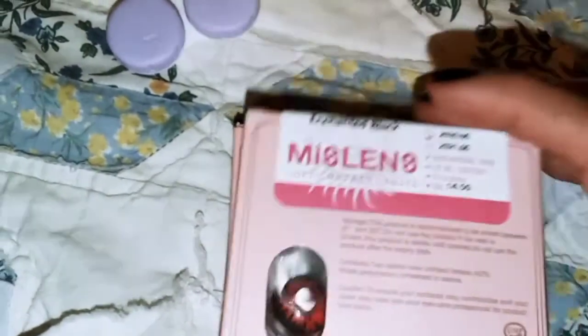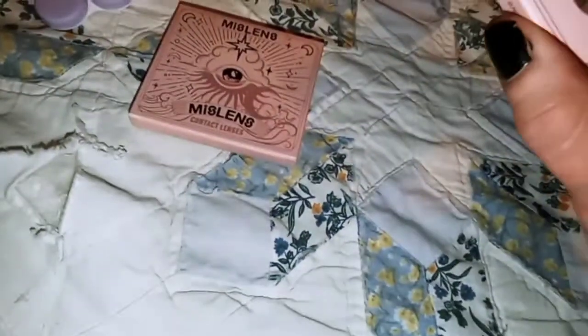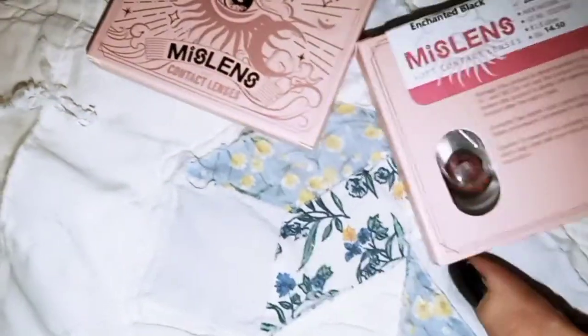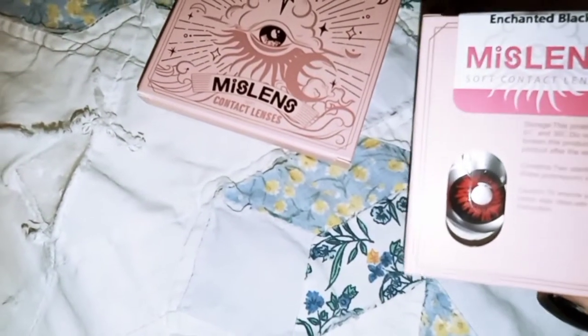This one is enchanted black, and it is the red — well, they're black with red. Oh my gosh, those are so nice.